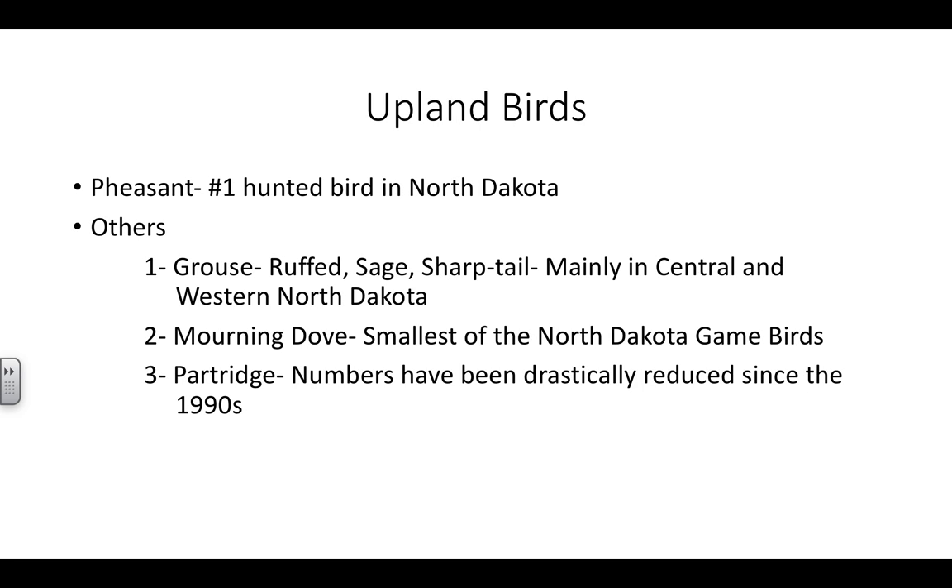Next — pheasants. Number one bird hunted in North Dakota. What's really unique about pheasants is they are not native to North Dakota. They were actually introduced in the early 1900s from China. If you go to China, they have all kinds of different pheasants. We have one species: the ring-neck. There are several other species in China, and a lot of times they're grown on farms, much like peacocks — colorful, on display, not huntable wild birds over there. In North Dakota, it's the number one hunted bird by far. Other upland game birds: you have grouse — ruffed, sage, and sharptail — and sharptail are probably the most common. Sage and ruffed are very uncommon.